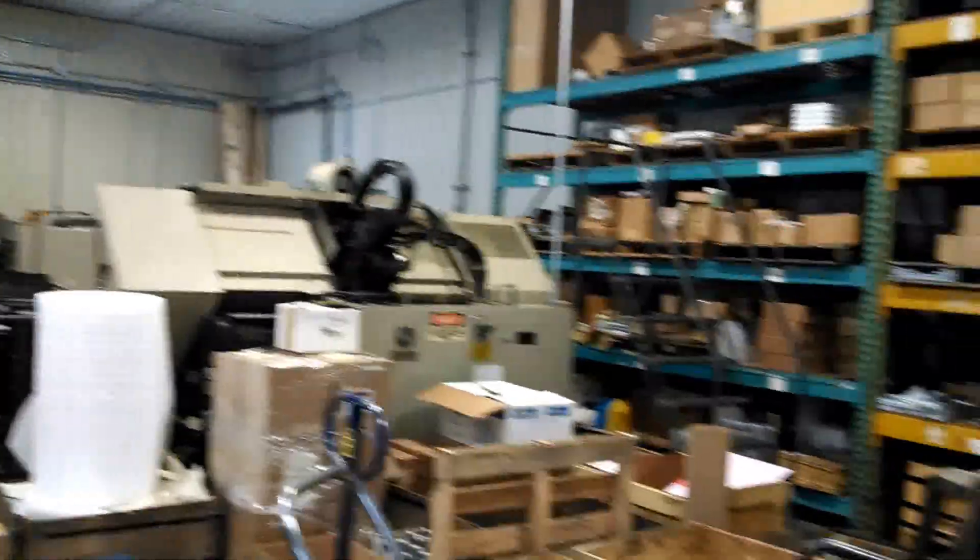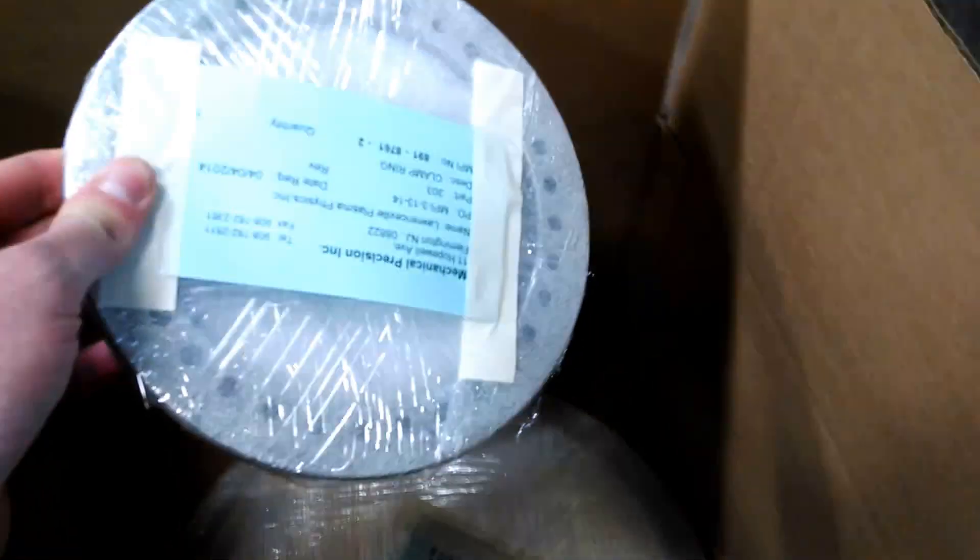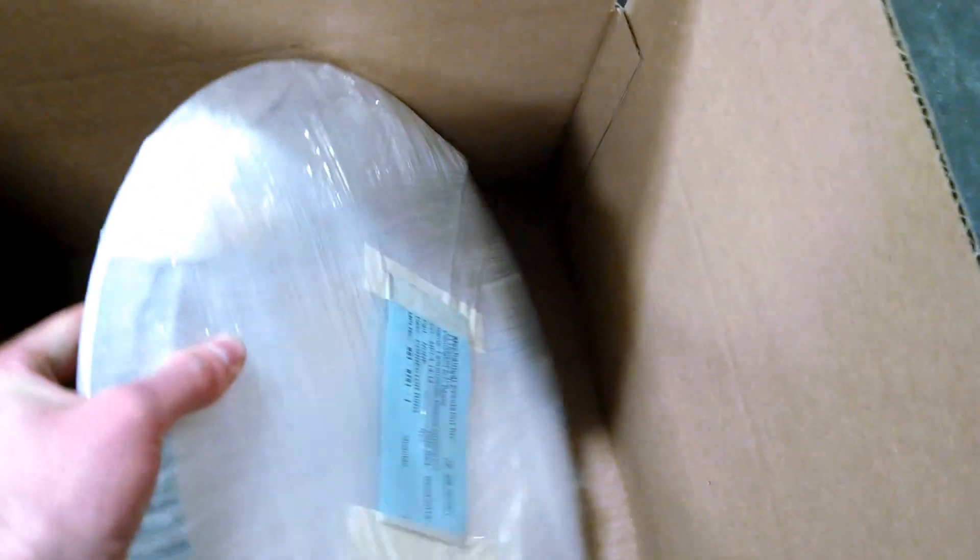I'm here at Mechanical Precision Incorporated where we're picking up the adapter rings for the cathode and a clamp ring for the anode. Here they are in their box — we have our clamp ring for the anode and for the cathode, nice and protected. It's looking good.